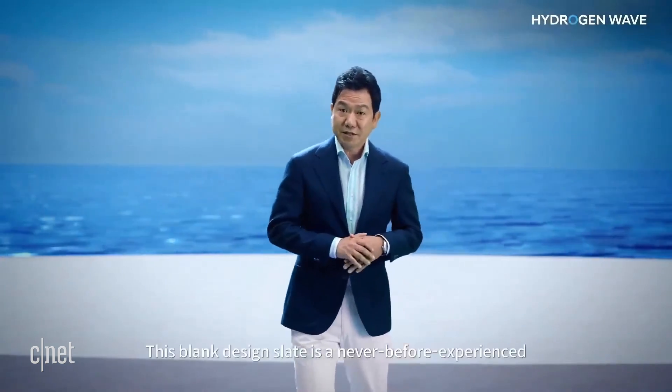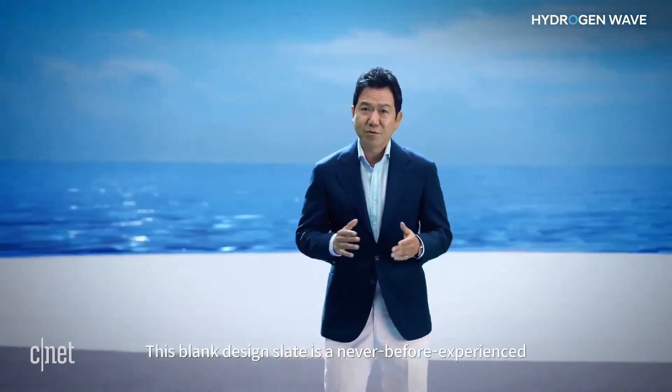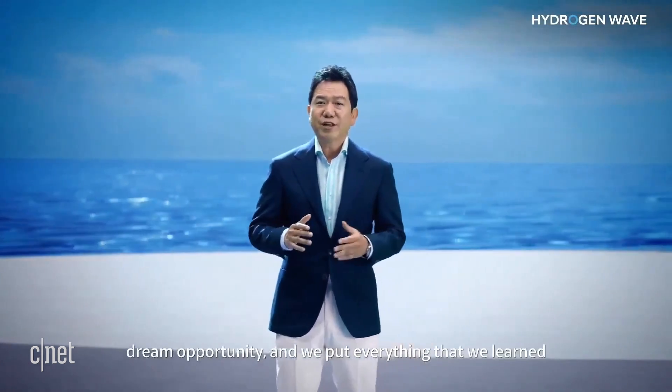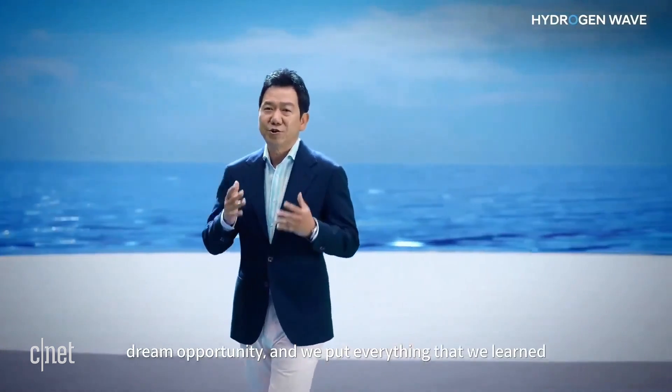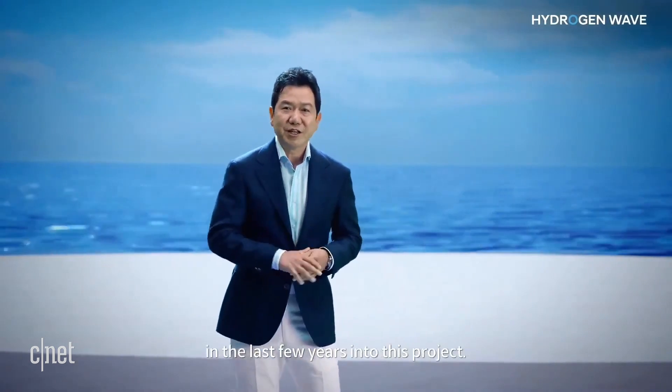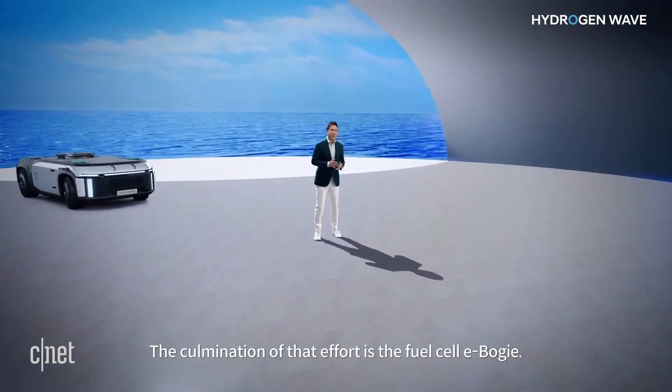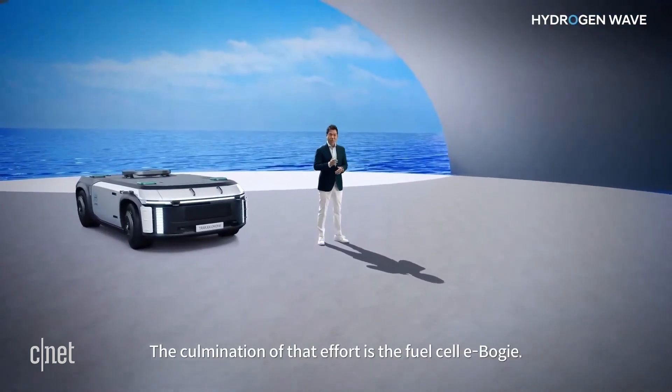This blank design slate is a never-before-experienced dream opportunity, and we put everything that we learned in the last few years into this project. The culmination of that effort is the fuel cell e-bogey.